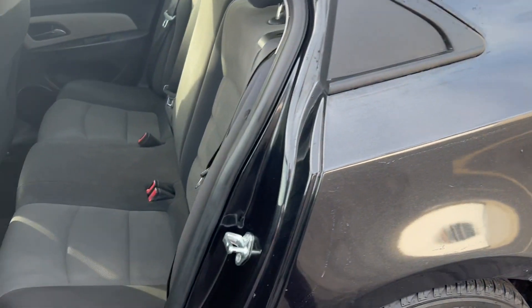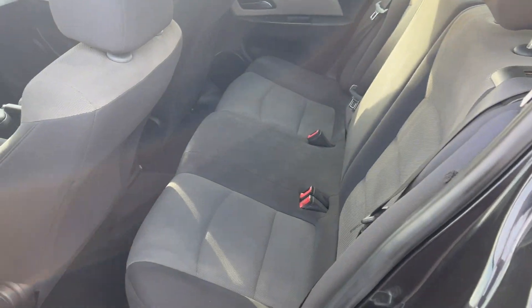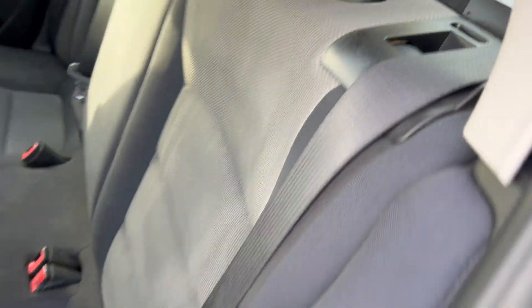I'll show you the back seat here. It's premium cloth seats, two-tone charcoal and gray. The seats do fold down to extend the trunk.